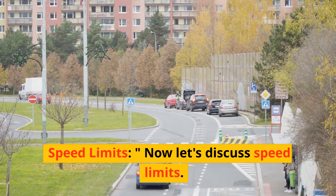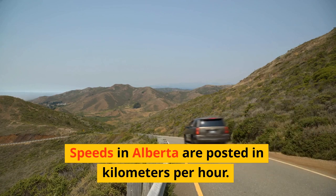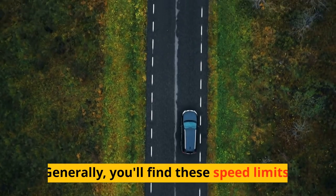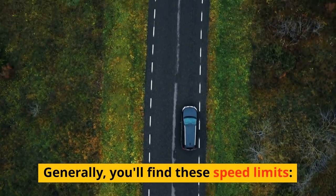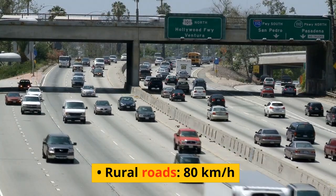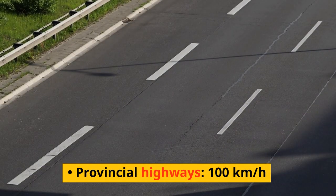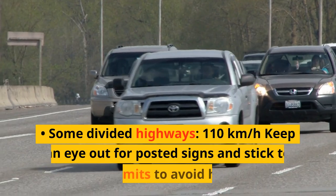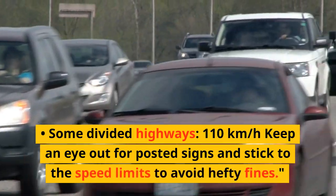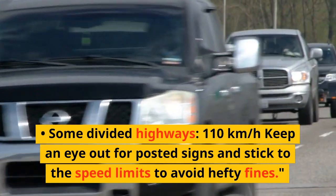Now let's discuss speed limits. Speeds in Alberta are posted in kilometers per hour. Generally, you'll find these speed limits: urban areas, 50 kilometers per hour; rural roads, 80 kilometers per hour; provincial highways, 100 kilometers per hour; and some divided highways, 110 kilometers per hour. Keep an eye out for posted signs and stick to the speed limits to avoid hefty fines.